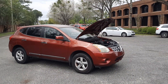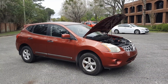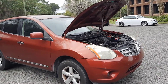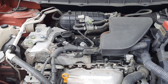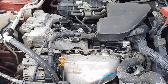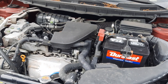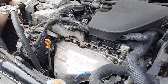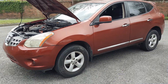Alright guys, we have a relatively low mileage 2013 Rogue, 132,000 miles. Cranks right up, runs and drives as it should.